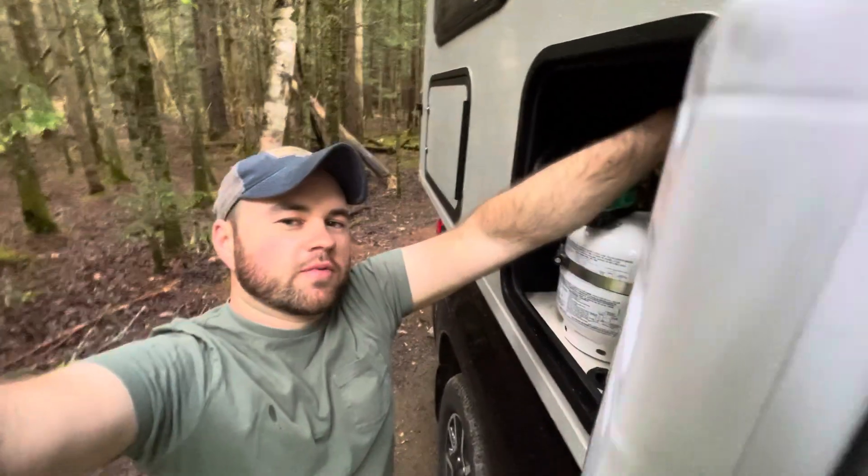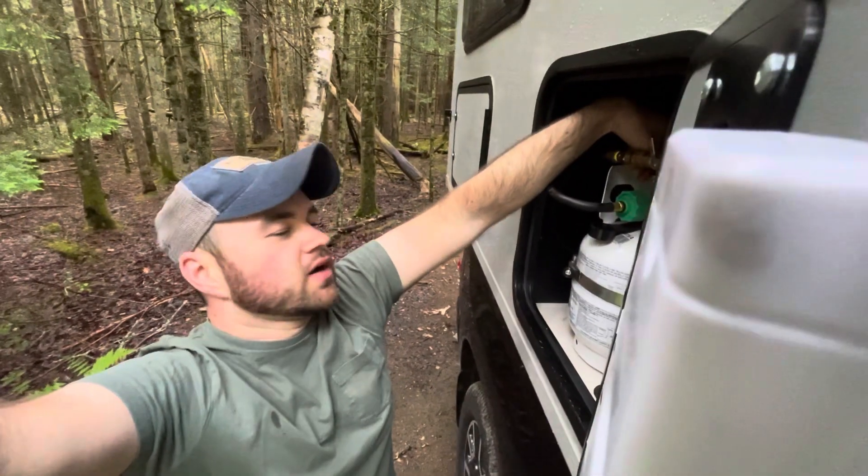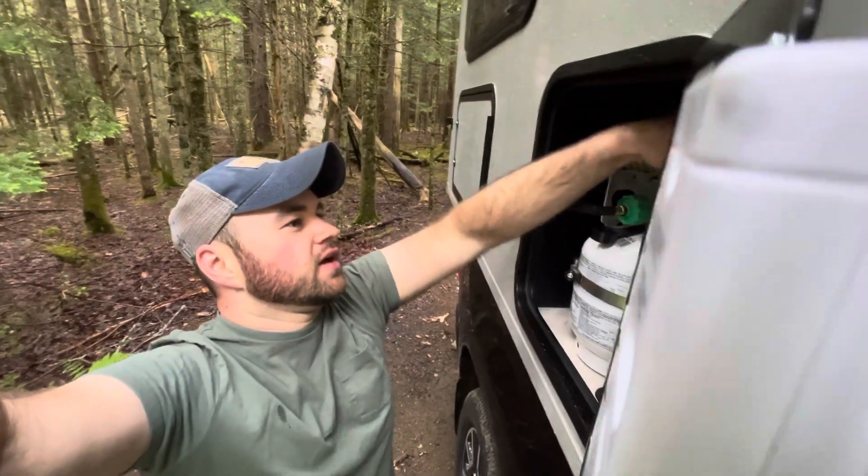We made sure to fill up both propane tanks before the trip just to be safe because one of them was completely empty, and I'm just turning them on now. Instead of our little step stool tonight we have this rock, which works out pretty good.